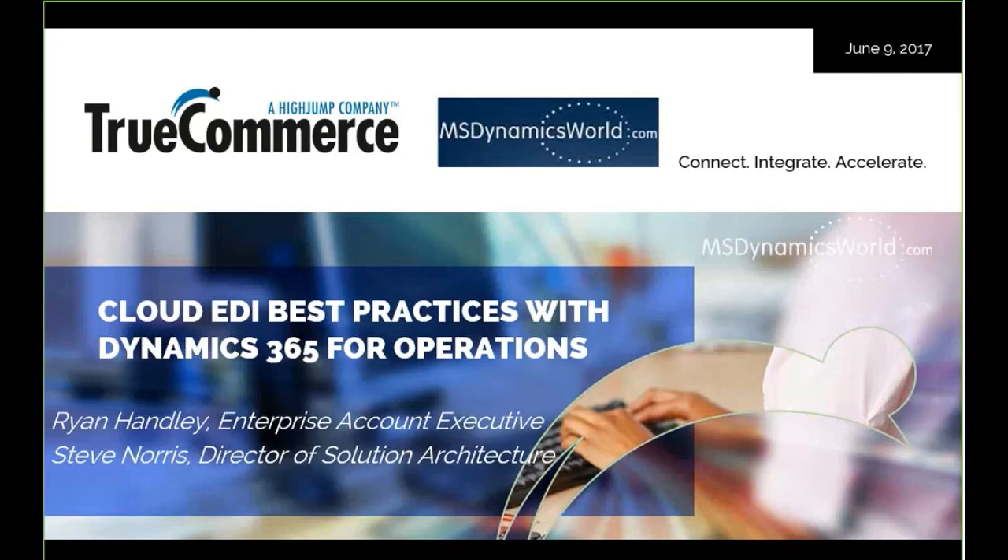Thank you, Jason, and thanks everyone for joining us today. We appreciate your time and appreciate you taking some time to evaluate cloud EDI best practices with Dynamics 365 for Operations. Without any further delay, we'll go ahead and jump into our presentation.